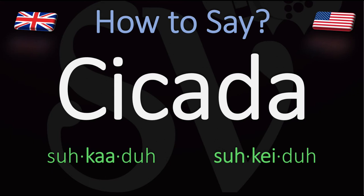In American English, however, it is usually said as cicada, cicada. So: cicada in British English versus cicada in American English.